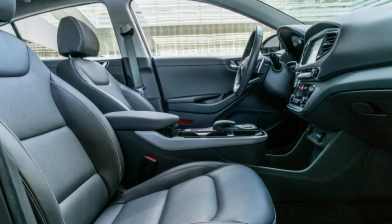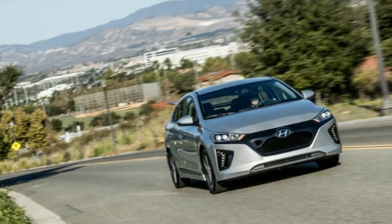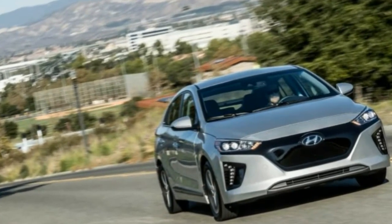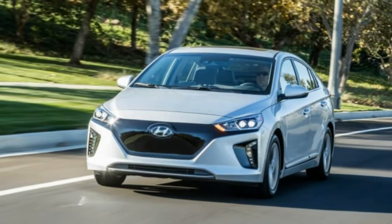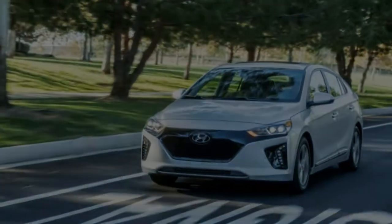A modern Pollywog. With its blocked-off grille covered in the usual piano-black plastic, a stack of LEDs defining each end of the front bumper cover, and an EV-exclusive tail-lamp design, the Ioniq Electric is subtle about announcing its ampere dependency.